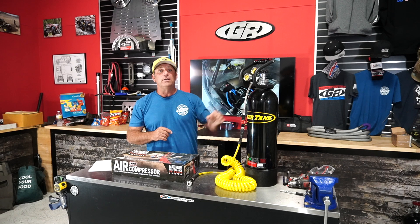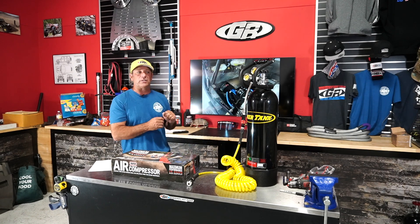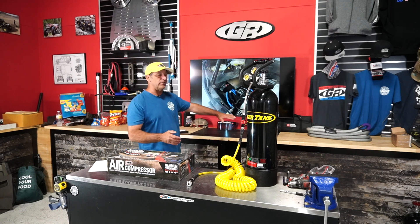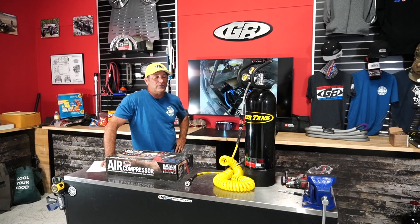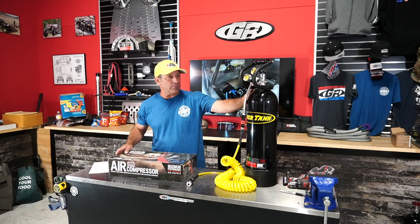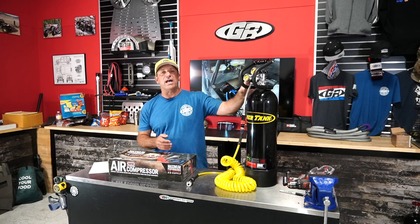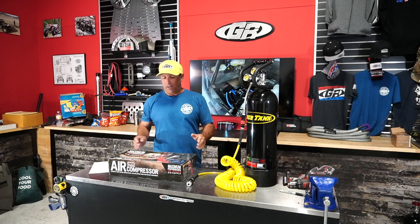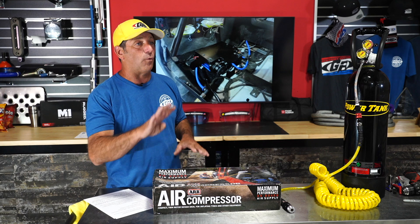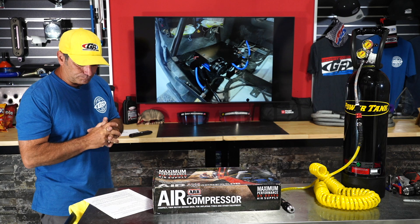Then there's something like a Power Tank, which uses compressed gas to rapidly fill up tires and can run power tools. It runs through a regulator so you set the pressure you want, and it's portable — great if you need to walk 10 Jeeps back to help someone reseat a tire. The 10-pound Power Tank is about $600 and so is the larger 15-pound size we have here. Then I'm going to show you an add-on that allows it to air up and down all four tires at the same time.